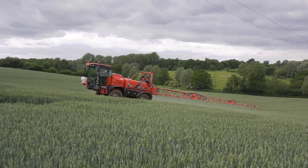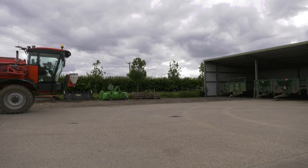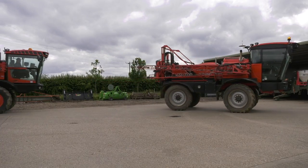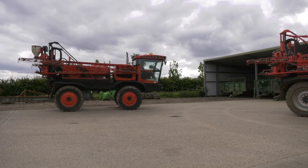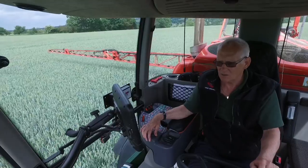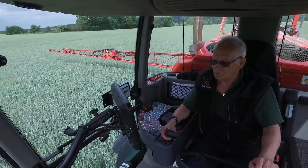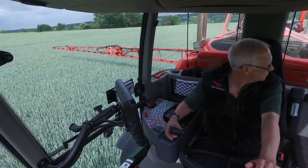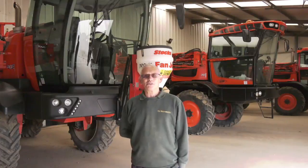This is my ninth SANDS sprayer — I'm on the Horizon at the moment. I've had virtually every one they've made, from a two-five to the two-thousand low-line and three-thousands. There's really no comparison; the Horizon is a completely different sprayer altogether.